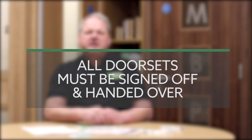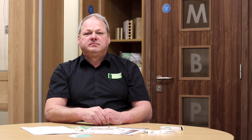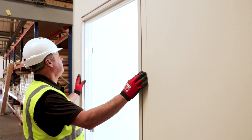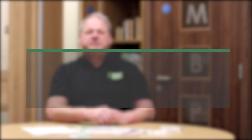Once installation is complete, all door sets must be signed off and handed over to the main contractor. Each door set will be fully inspected for compliance. Always remember that door sets can be checked at six-monthly intervals by an independent body — this emphasises the need to fit them correctly. Fire door sets are only as good as the person installing them and the responsible person who maintains them. For further information, please refer to the manufacturer's handbook.